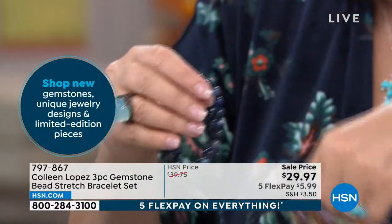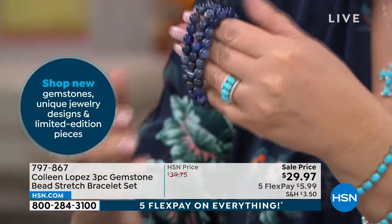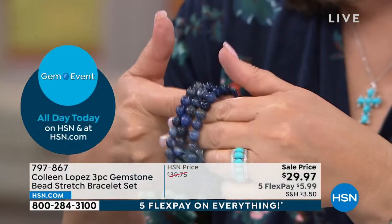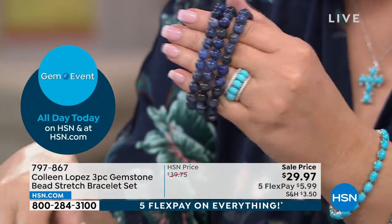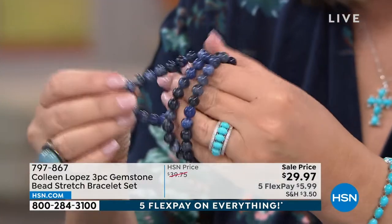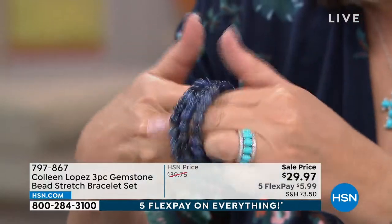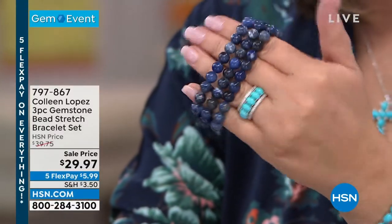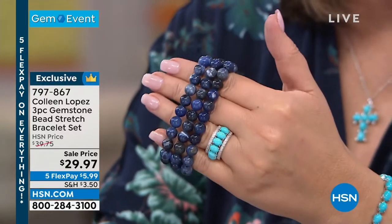Next up, sodalite. If you like lapis, you're going to love the sodalite — it looks like lapis. It has all the shades of lapis, the lighter blues, the deeper blues, the denim lapis. It's all genuine sodalite — looks like lapis. And if you are a blue jean girl like a lot of us are, that is a fabulous bracelet for you. You get three for $29.97.